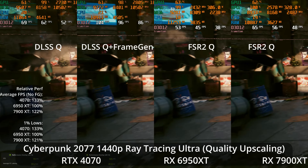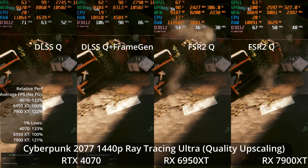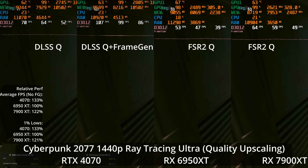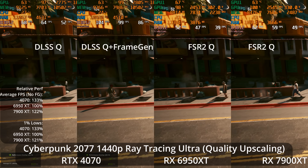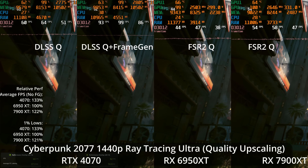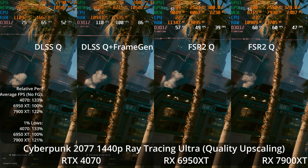The 4070 in this game and some others can also enable frame generation, further boosting performance — though that comes with a latency penalty. At these frame rates I think the latency feels good for a single-player game, and the image quality looks pretty good as well, so it offers a compelling feature advantage. In general, even without frame generation, I do think that at 1440p quality upscaling, DLSS looks better than FSR2. There are many videos exploring that topic in more detail, which I'll reference in my final thoughts.